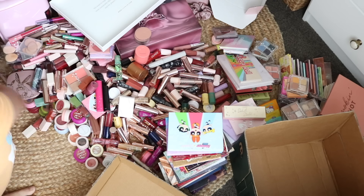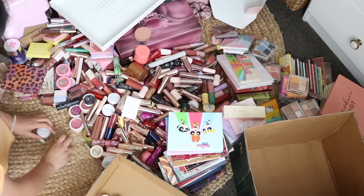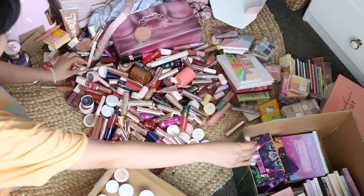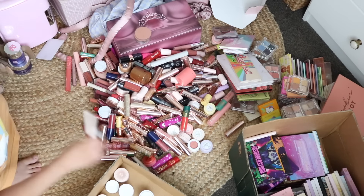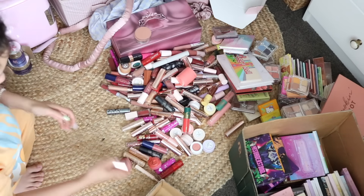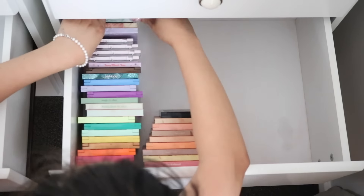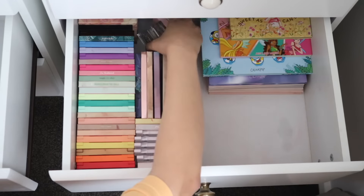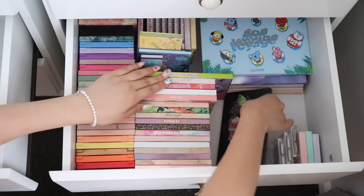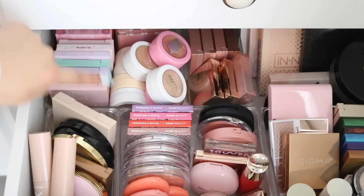Here is the ColourPop decluttered. I essentially took out all the ColourPop stuff and have huge boxes categorized by eyeshadows, super shocks, and lips so it's easy for friends and family to go through. As you can see I'm being brutal — if I haven't used it in a while, it's gotta go. What I did keep a lot of is my 9-pan palettes because I know I'll use those a lot. I have one drawer for eyeshadow palettes and the other drawers for lips and eyes mixed with other categories. I think I did a pretty good job decluttering my ColourPop collection.